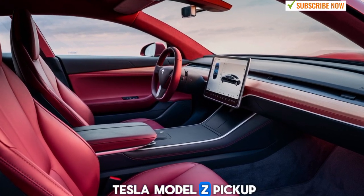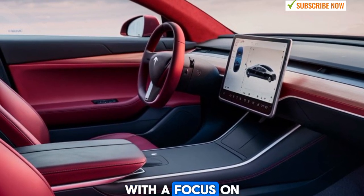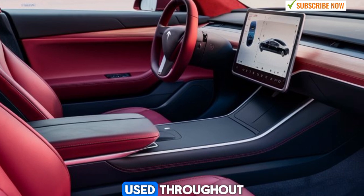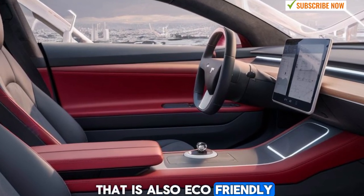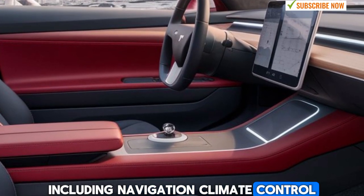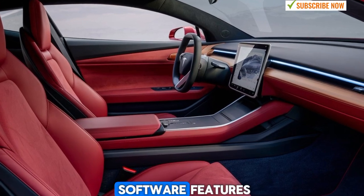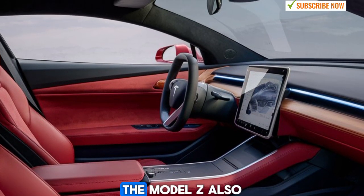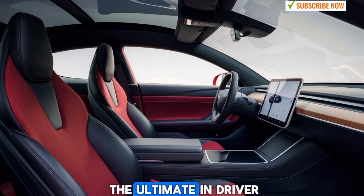Stepping inside the 2025 Tesla Model Z pickup, you'll find an interior that's as forward-thinking as the exterior. Tesla has gone for a minimalist approach, with a focus on clean lines and cutting-edge technology. The cabin is spacious, offering comfortable seating for up to five passengers with high-quality materials used throughout. The seats are upholstered in Tesla's vegan leather, which is both sustainable and durable, offering a premium feel that is also eco-friendly. At the center of the dashboard is the massive touchscreen display that controls most of the truck's functions, including navigation, climate control, and entertainment. The interface is intuitive and user-friendly, giving drivers access to Tesla's extensive suite of software features, including real-time updates, autonomous driving capabilities, and integrated connectivity options like music streaming and navigation. The Model Z also comes equipped with Tesla's Autopilot system as standard, with the option to upgrade to full self-driving FSD for those who want the ultimate in driver assistance technology.